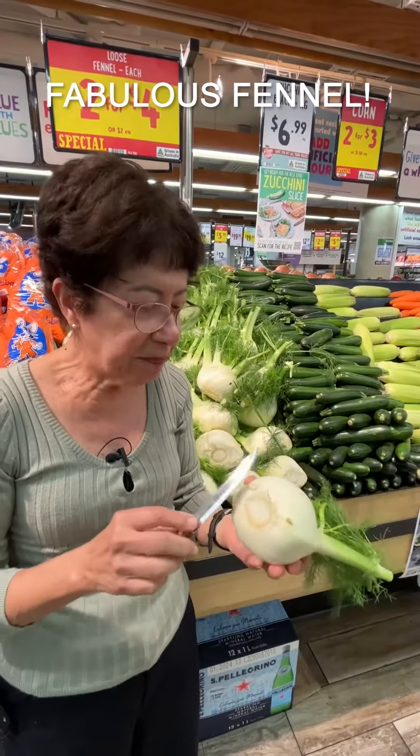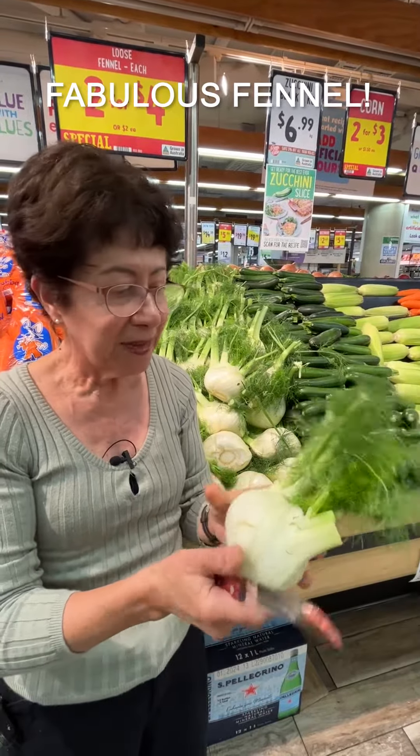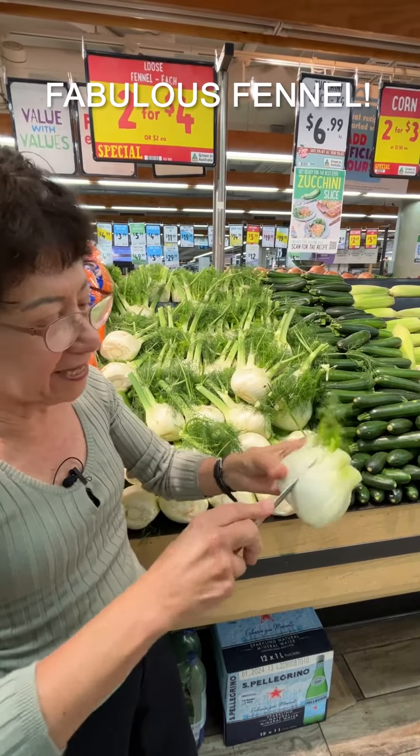Firstly, pick fennel that has not many brown spots. It should be like this. You cut off the stalks and you peel it off like an onion.